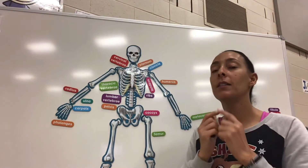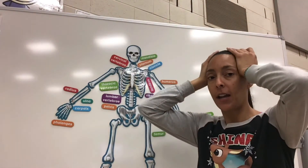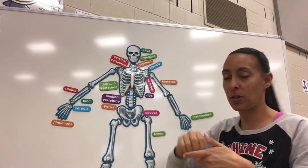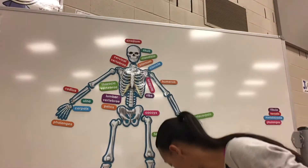Alright, this bone here — mandible. And the two easy ones: two hands on our head — skull. And everybody knows the top of our head is our cranium. Alright, we got two new bones today, so let's start with the first one.